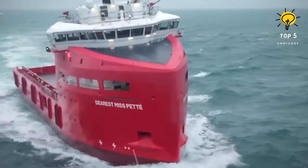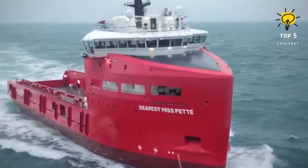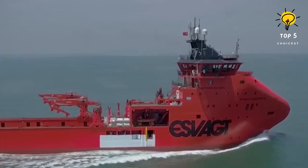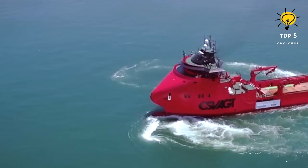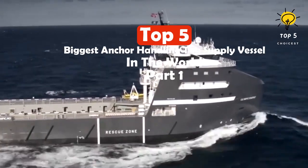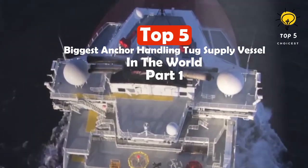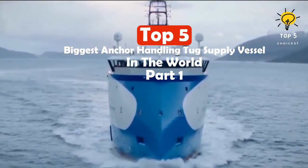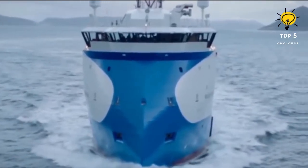The top five largest anchor handling tug supply vessels in the world employ powerful engines and are utilized for towing large vessels or structures, as well as managing anchors in deep water or transporting goods on the open ocean. These massive offshore vessels are critical for maritime operations. Here are the top five biggest anchor handling tug supply vessels in the world.